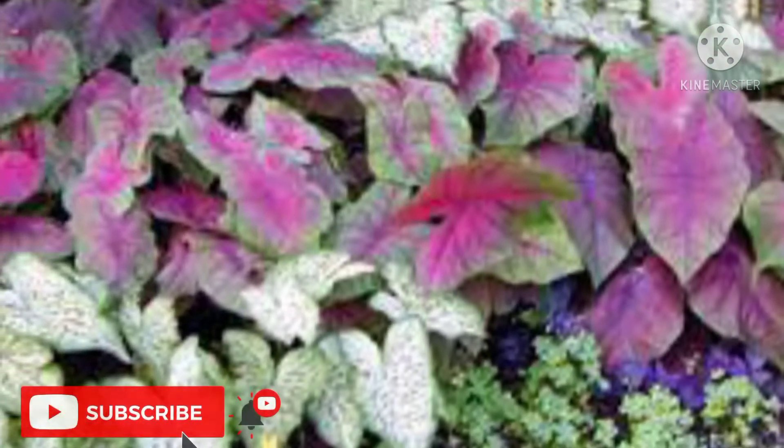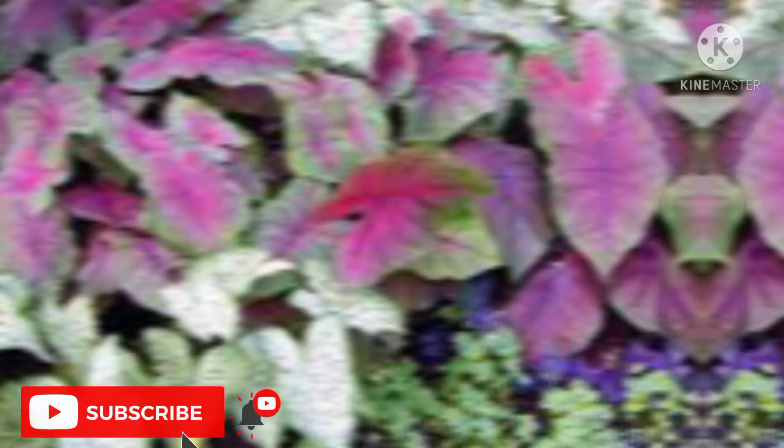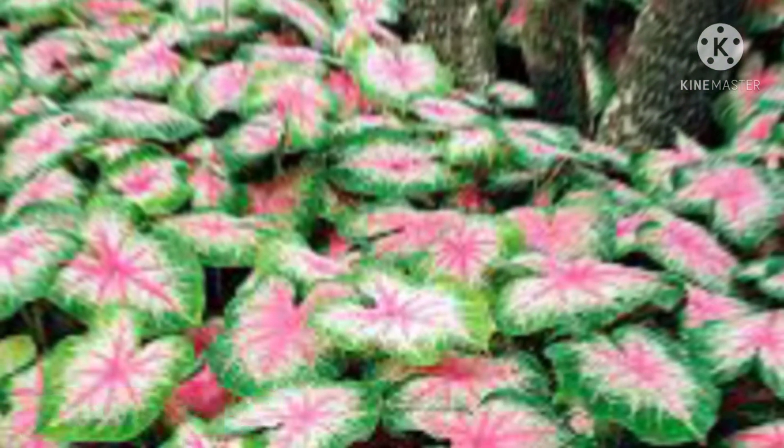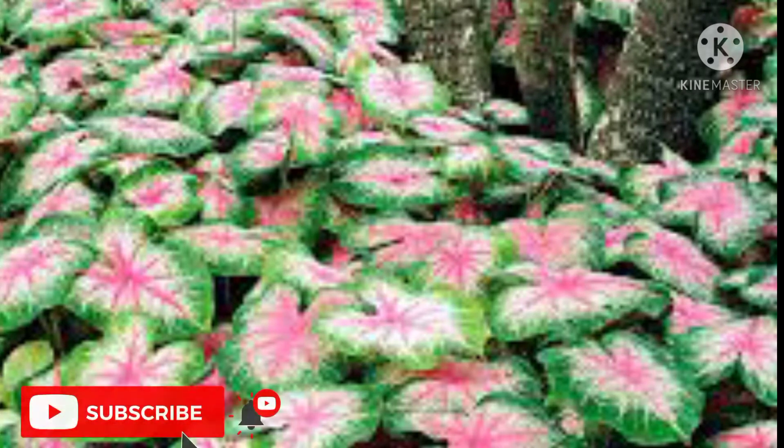If you are looking to add some colorful look to your house, then caladiums are the right choice. They can be planted anywhere — below trees in your garden, within your house, in your bedroom, or in your balcony. Caladiums are also the right choice for beginners.